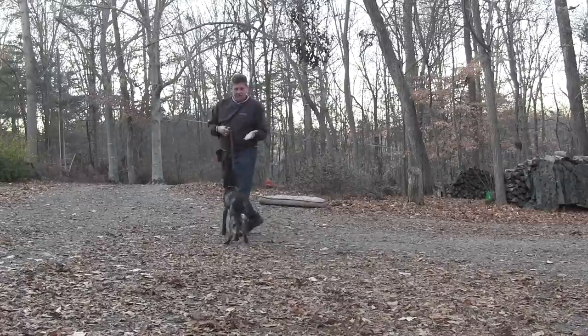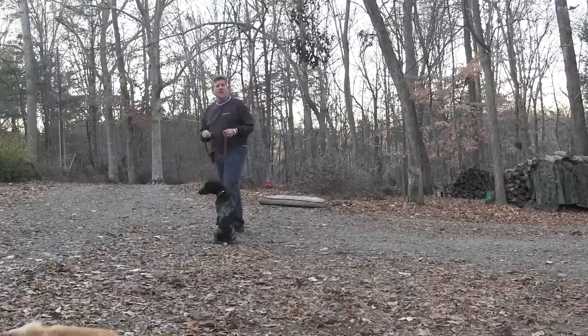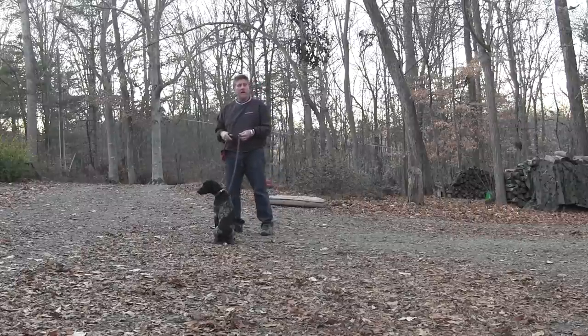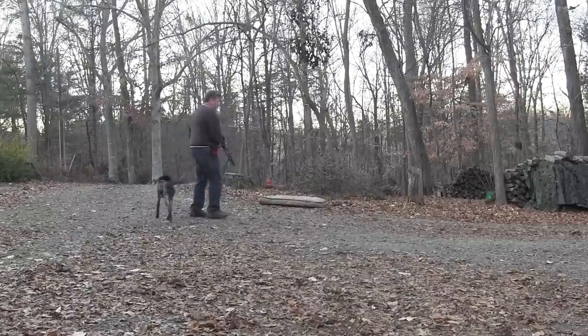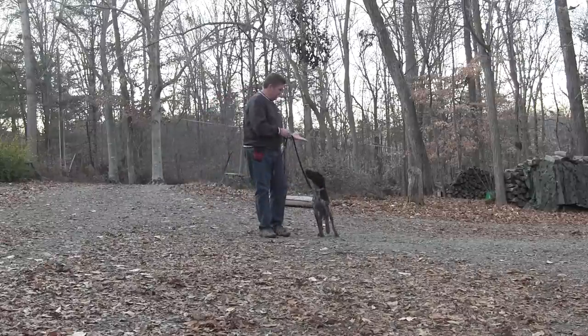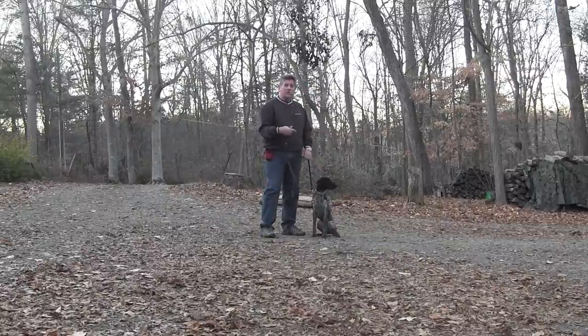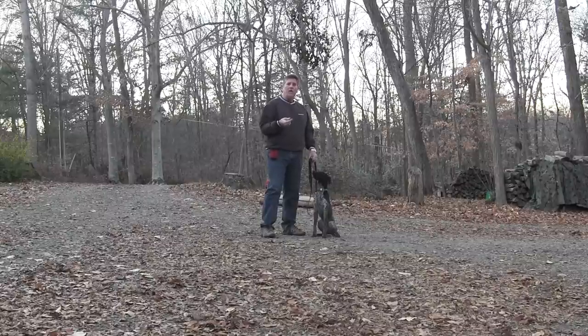Sit. Hand signal for sit. Good girl. When we tell her to sit, she has to sit and hold that sit until we release her. If I was going to have her in a stationary command for a while, it would probably be down — I hate to put dogs in a sit more than a minute or two because it's a lot more uncomfortable than the down would be. Always try to praise with words and touch when she does what we ask. We can also use a treat from time to time, but I don't want you to use it all the time. I want her obeying you because you ask her to.